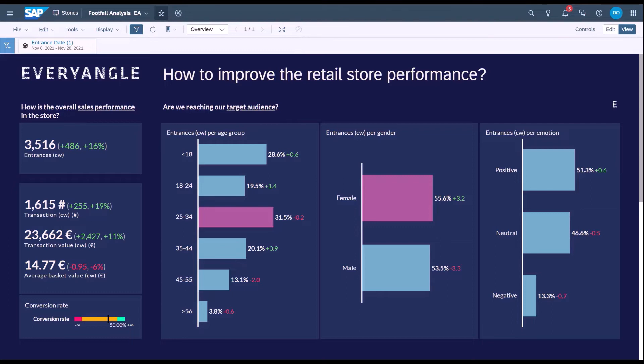On the right-hand side, addressing whether we're reaching the target audience, the computer vision analysis goes several steps further to identify the age breakdown and gender profile of entrances in store. This allows us to evaluate whether the retailer's marketing spend and campaigns are successfully driving the correct demographic profiles into the store. For example, 25 to 34 year old females represent a key target demographic here, allowing us to recommend that future campaigns continue targeting that profile. Equally, this can uncover secondary or tertiary demographic profiles the retailer may not have previously been aware of.